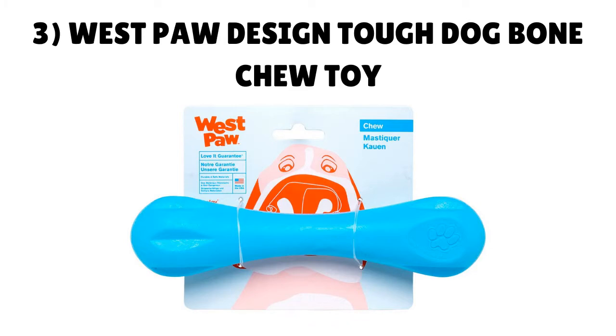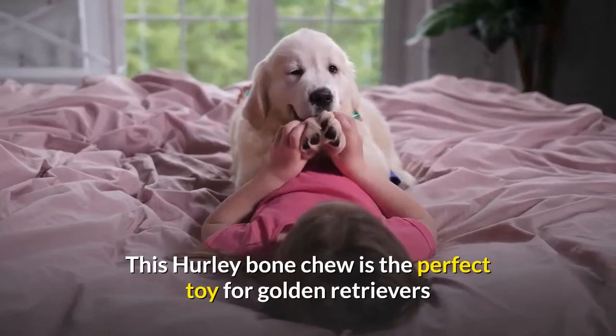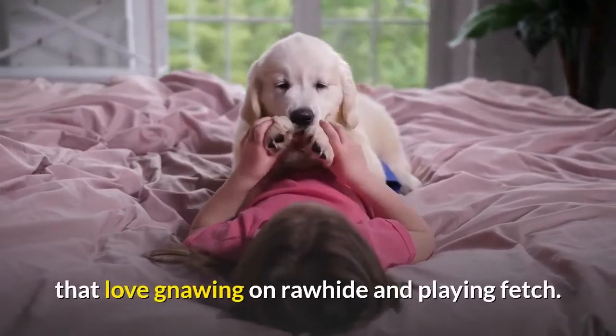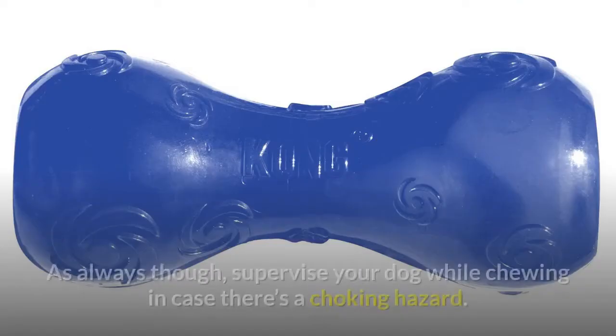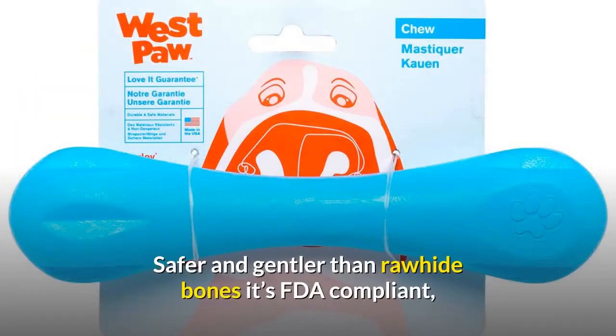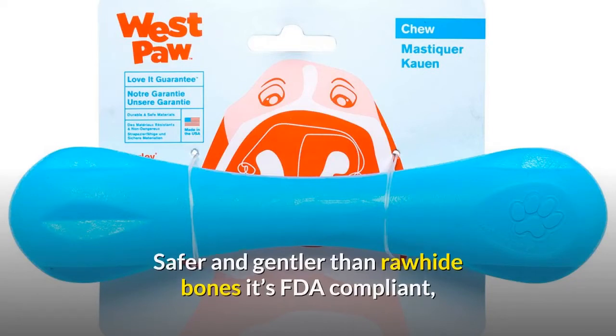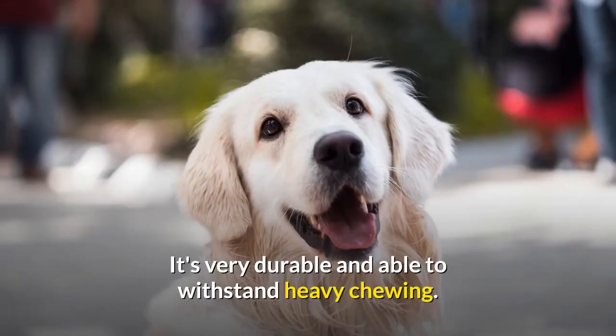Number 3: Westpaw Design Tough Dog Bone Chew Toy. Westpaw are another brand who specialize in high-quality dog chew toys. This hurlybone chew is the perfect toy for golden retrievers that love gnawing on rawhide and playing fetch. It's known for being very tough and durable, even in the jaws of heavy chewers. If your dog does manage to swallow any bits, the toy is FDA compliant and should cause minimal problems — though always supervise your dog while chewing in case of a choking hazard. Safer and gentler than rawhide bones, it's non-toxic and free from BPAs and phthalates.